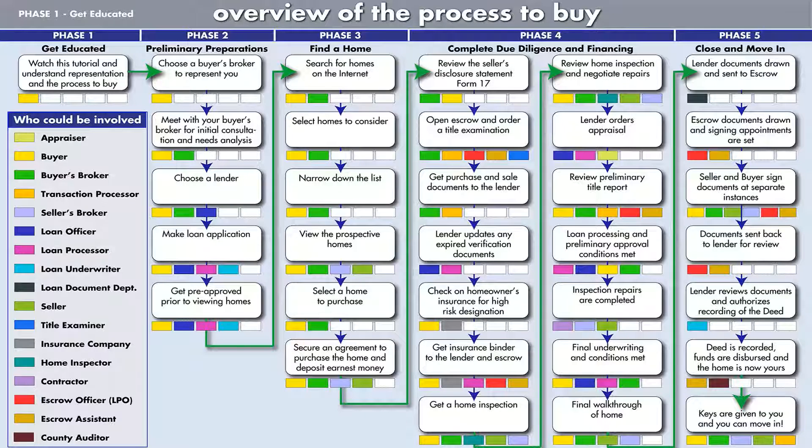The colored rectangles represent people involved in your transaction at any particular stage of the process. As you can see, there can be 15 or more different entities taking part in the process to get you from point A to point B.